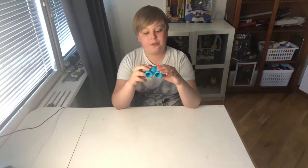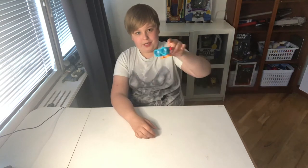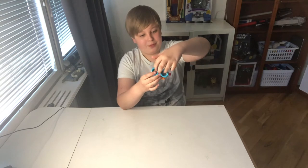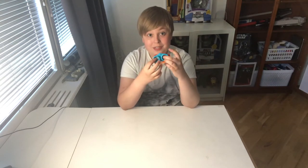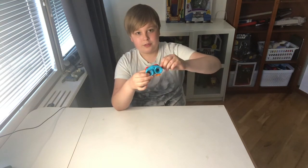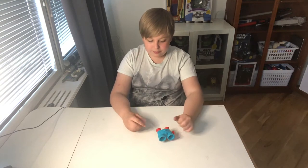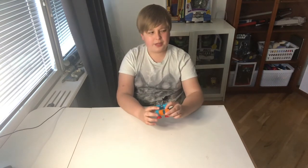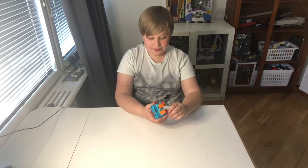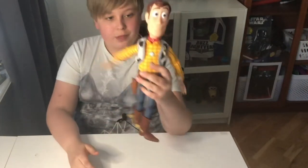The third toy is Lenny the Binoculars from Toy Story 1 and Toy Story 2. I really like him - he's cool with his floppy eyes. He was originally a set of binoculars you could look through, but you can't look through these because then his eyes wouldn't be visible. He has floppy eyes and you can spin his wheels so he starts walking. He's very cute. This is a McDonald's 1996 toy - I got him from a seller on eBay for a good price.